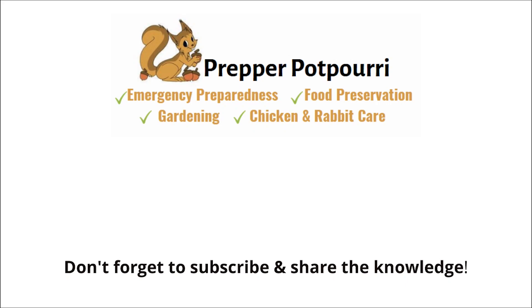That's it — I had most of the supplies, and I bet you do too. Am I missing anything? Comment below and let me know if you have the supplies you need. As always, thank you so much for watching, and please subscribe and share the knowledge.